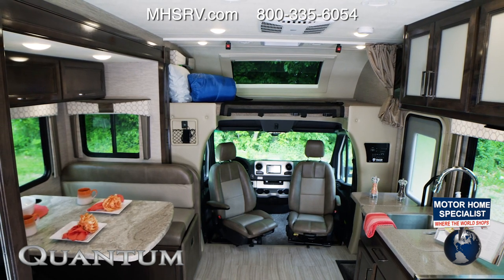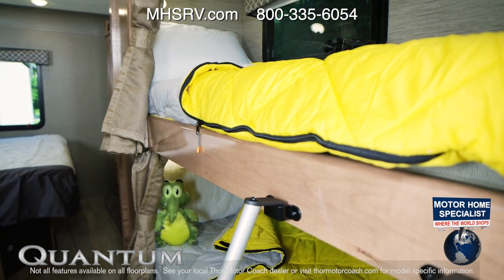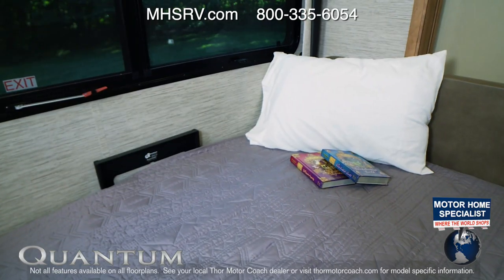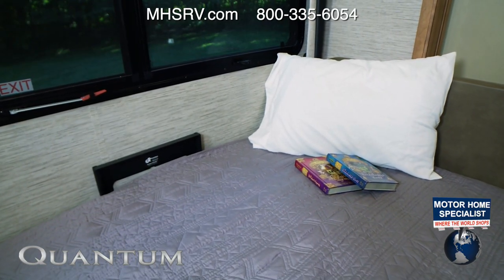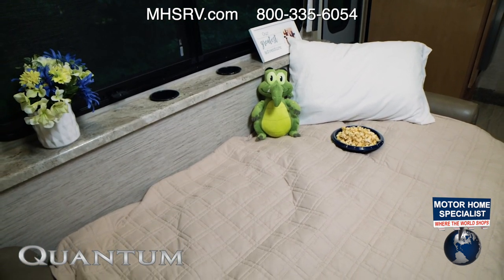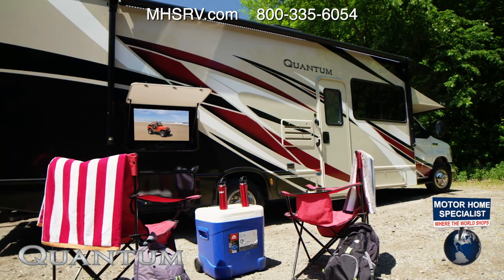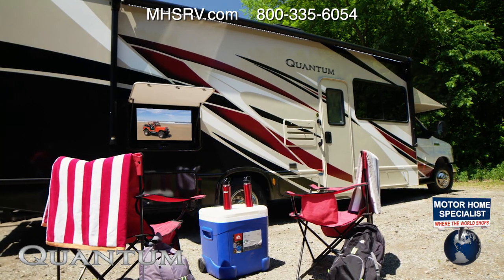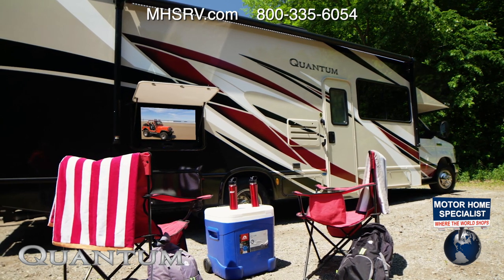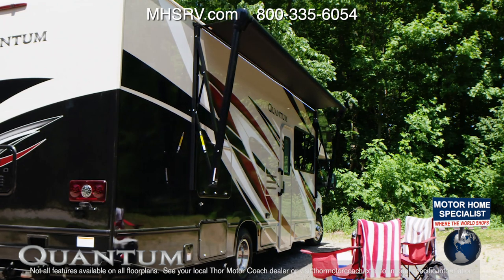Let's show you the different sleeping options the Quantum has for you and your crew. You have the bunkhouse model. Up front, the dinette easily makes into a bed. The sofa quickly converts into a nice place to spend the night. And you have the over-the-cab bunk with skylight. Heading outside — looks like this is set up for a good time. You even have an exterior TV with Bluetooth sound bar under the power patio awning with LED lighting.